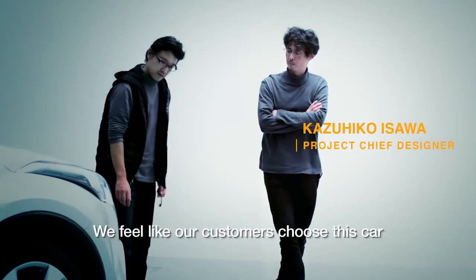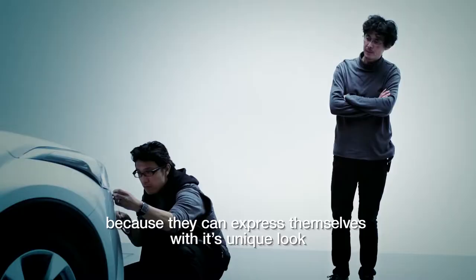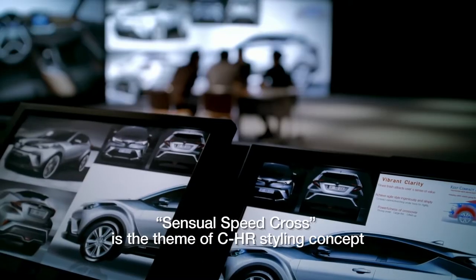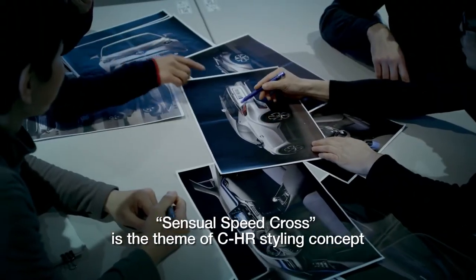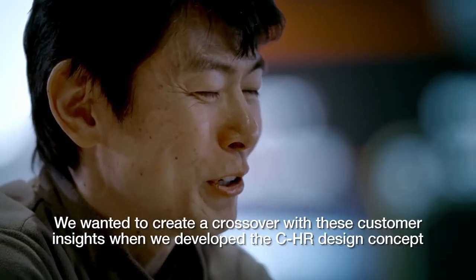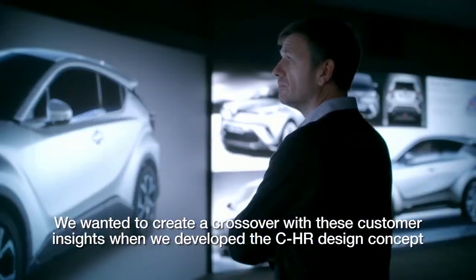We feel like our customers choose this car because they can express themselves with its unique look. Sensual Speed Cross is the theme of CHR's styling concept. We wanted to create a crossover with these customer insights when we developed the CHR design concept.